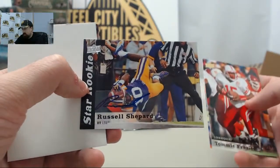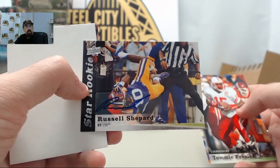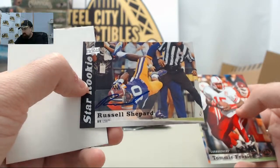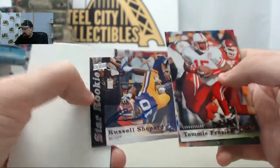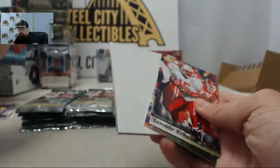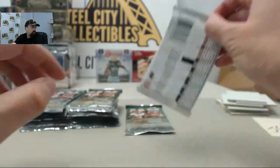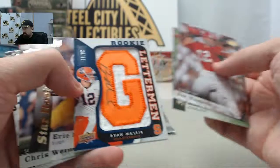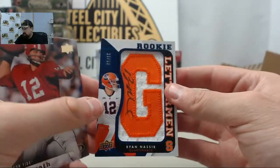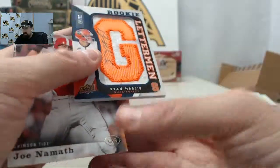First autograph is going to be Russell Shepard, LSU. That's LSD Brave — if he's still with us, a big LSU fan — so there's an autograph you can relate to on the Russell Shepard autograph card. And we've got the Ryan Nassib Letterman Patch autograph, 23 of 50 on that one. Cool card right there — Syracuse Orangeman.